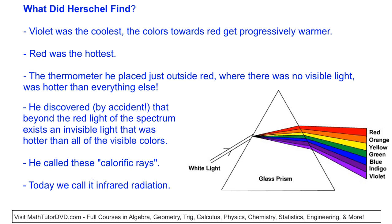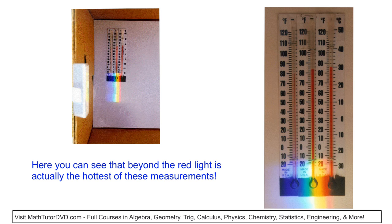He obviously thought this was a very important discovery. He actually named these invisible rays 'calorific rays' — which sounds a little like 'calorie,' which sounds a little like heat, and that's where the origin of that word comes from. Today we actually call it infrared radiation — what William Herschel discovered.